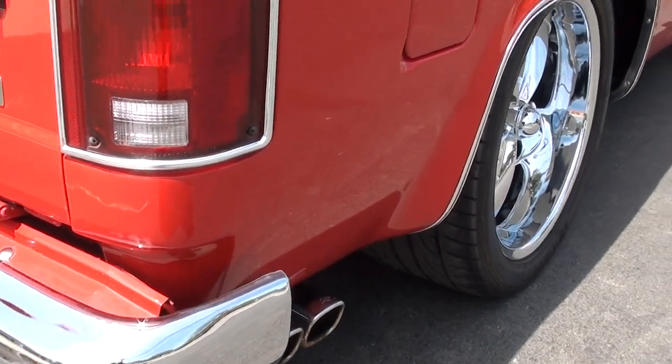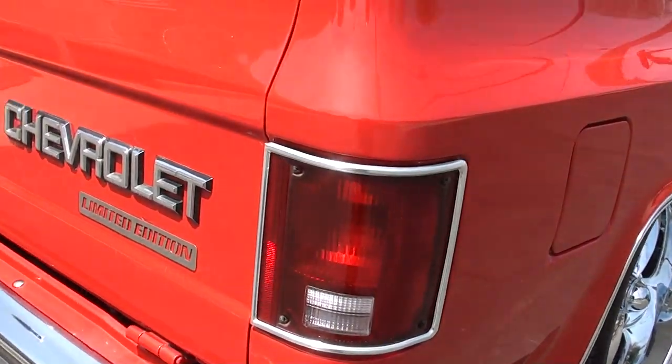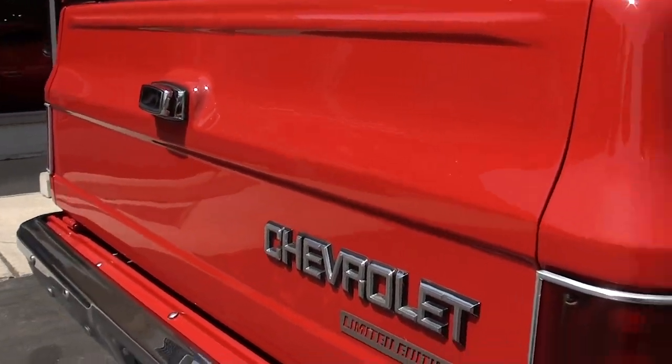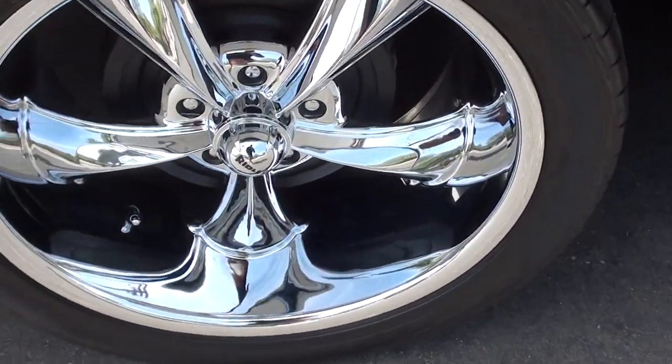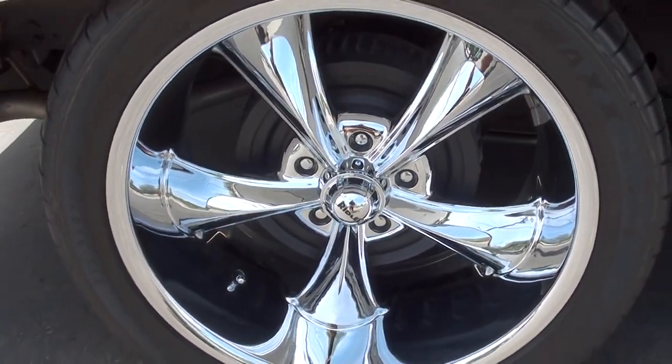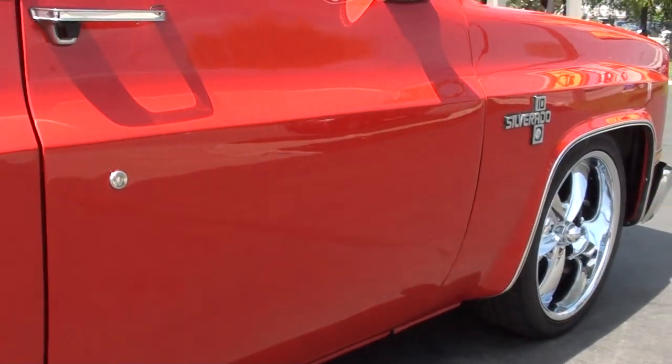It's got the cool little exhaust tips coming out both sides. And it drives good, it hits the roads good. It's got a Dakota digital dash, custom leather interior. Just a cool truck — it's got a good little sound to it.